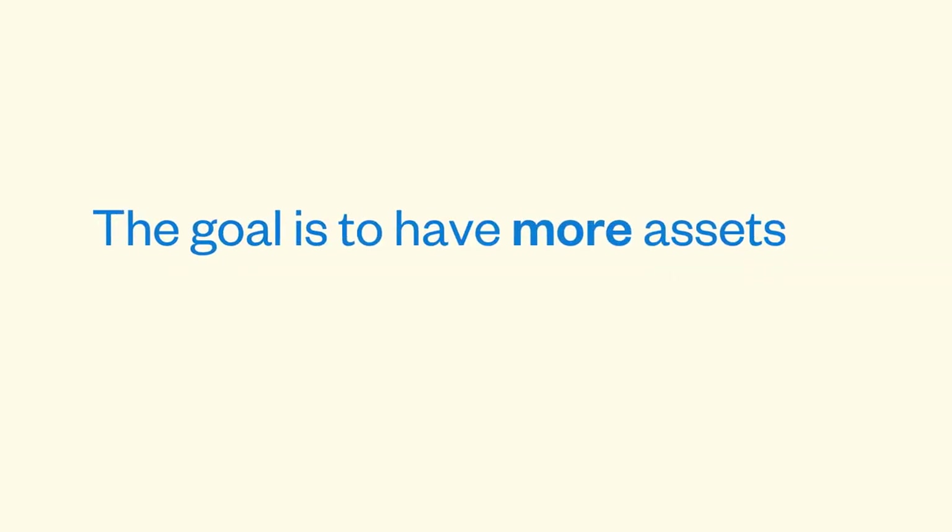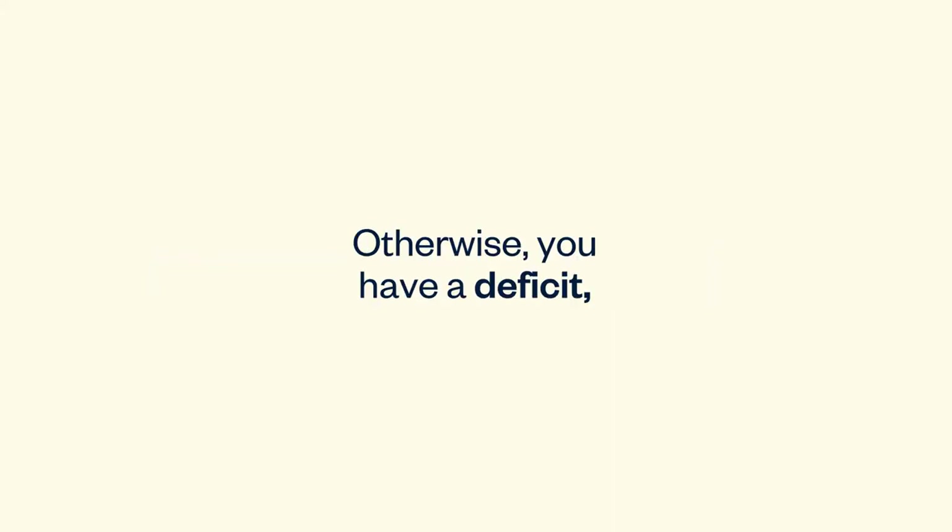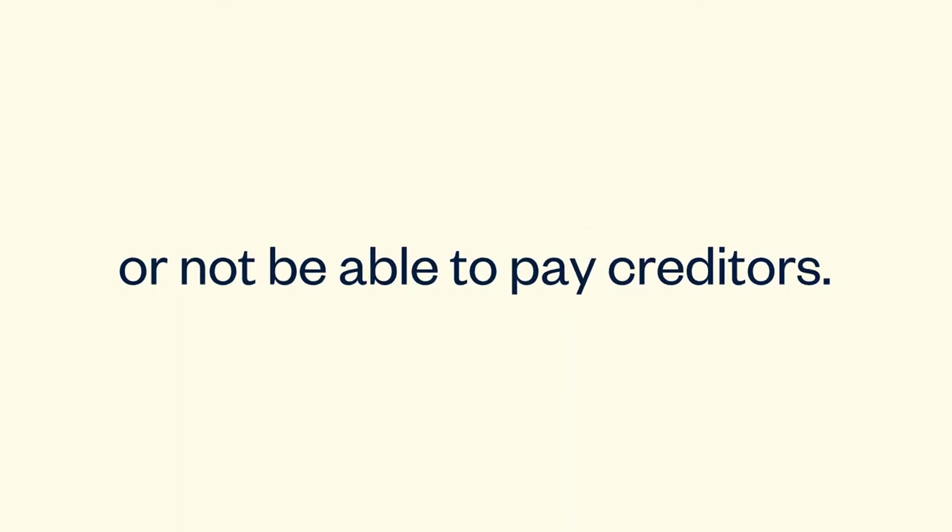The goal is to have more assets than liabilities, or positive working capital. Otherwise, you have a deficit and could run into cash flow problems, or not be able to pay creditors.